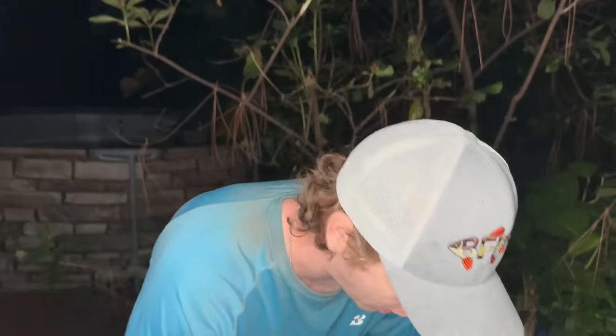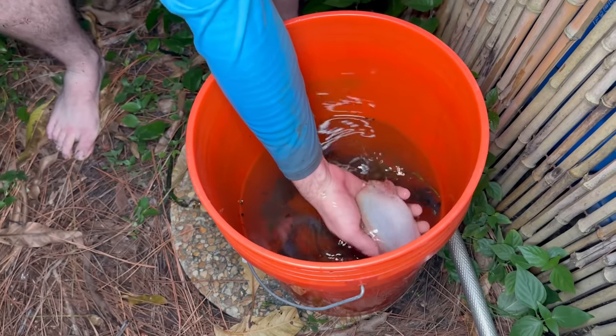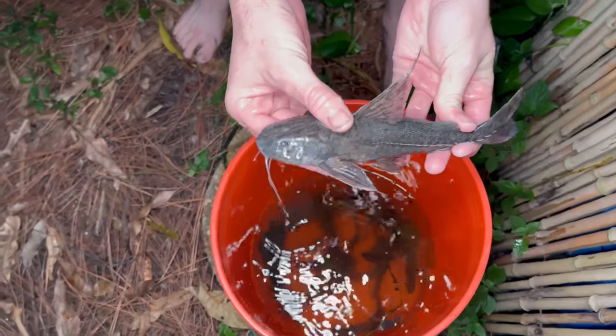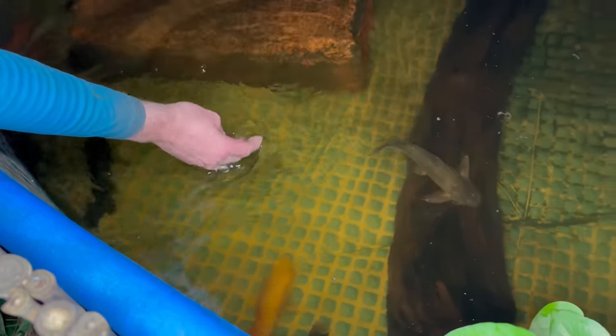We've made it back to my house and we're going to start putting all the fish we caught today into my backyard ponds. Starting here at the Oscar Army - we caught an Oscar today, a pretty one. Welcome to the Oscar Army! We also caught this weird mystery fish - I think it's a massive convict cichlid. If this is a convict, this must be like a freaking world record. There he goes into the pond.